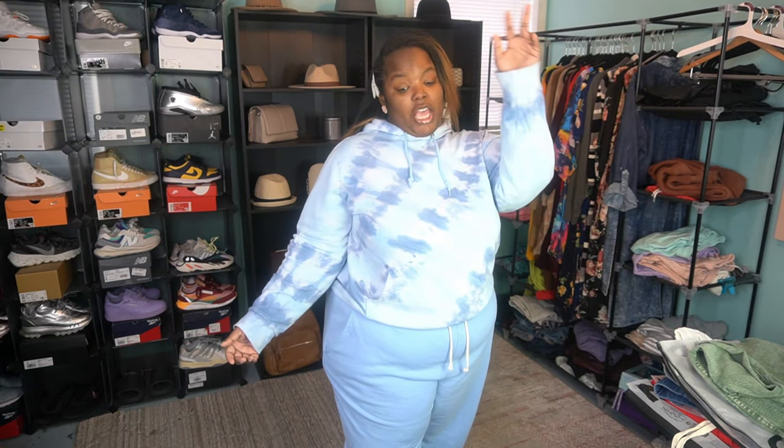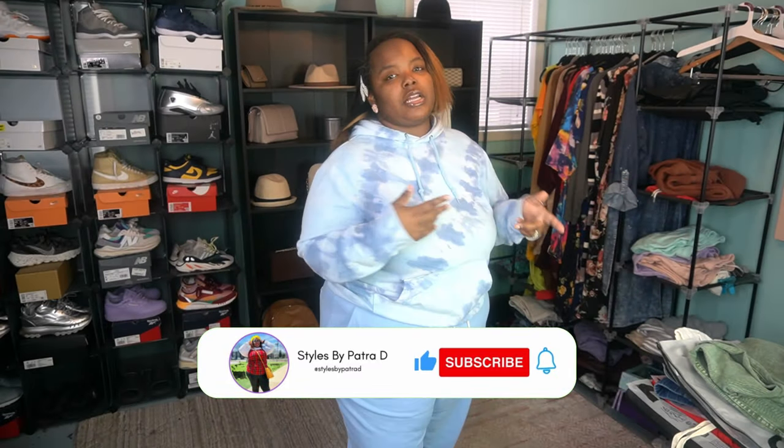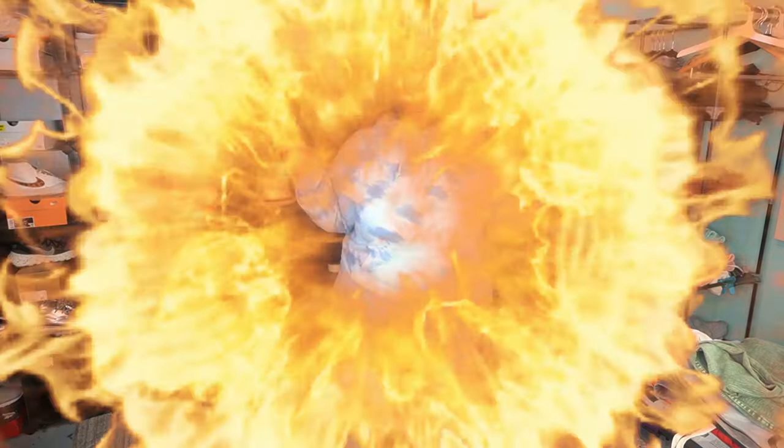Hey y'all, I'm back! Welcome back to my channel — I'm Styles by Patria D, produced by Zany Productions. This is the place to be for all things fashion and sneakers on a plus-size spectrum. I do a little bit of beauty too. Before we get into this video, go down to the subscribe button and click the bell so you can be notified — the content is fire. I'll be dropping content at least two to three times a week.